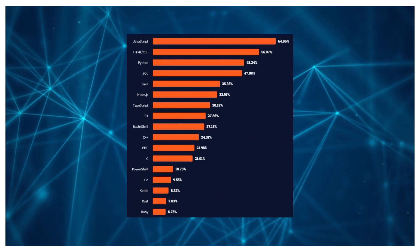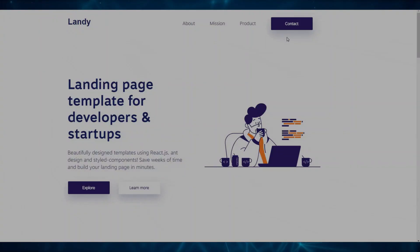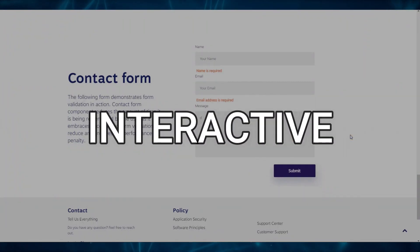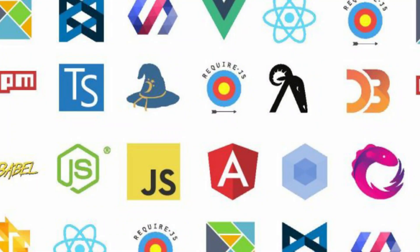JavaScript is one of the most popular programming languages in the world. It is versatile, powerful and essential for building dynamic and interactive web applications. But with so many JavaScript frameworks available, it can be overwhelming to choose which one to learn.